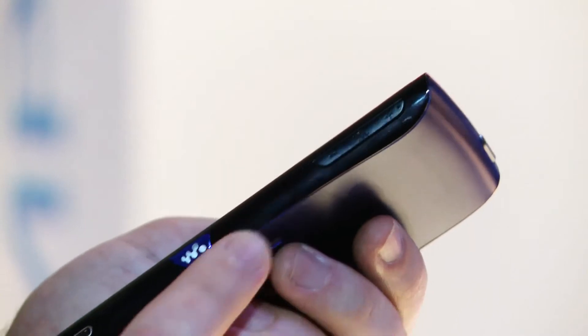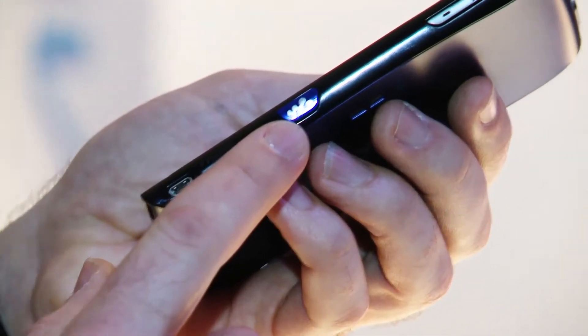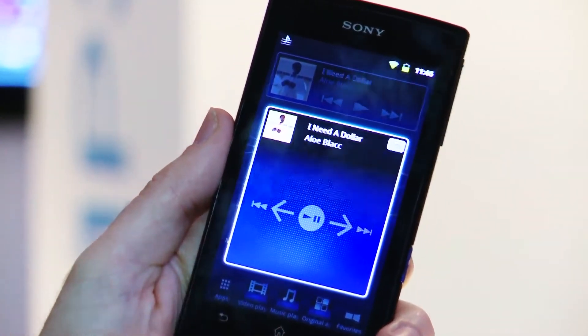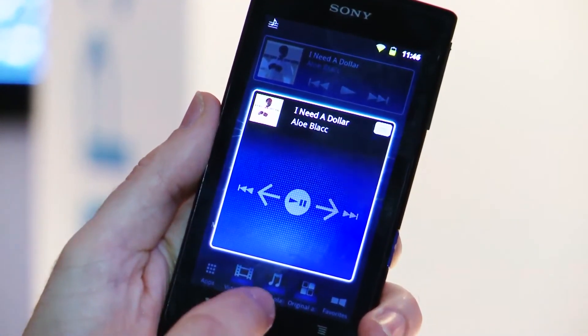It's got a 4.3 inch display and volume rockers here, mini HDMI out, and this button here will give you direct access to your music playing features no matter what you're looking at. So for example, just pressing it there will bring up that music feature on the display.